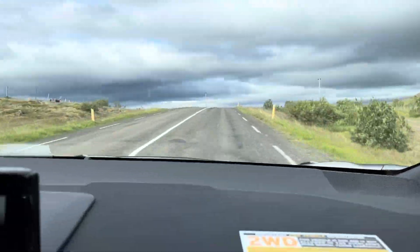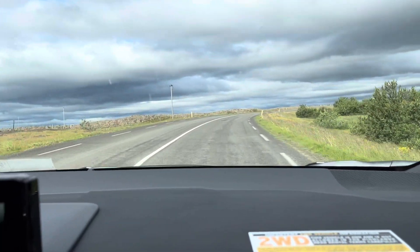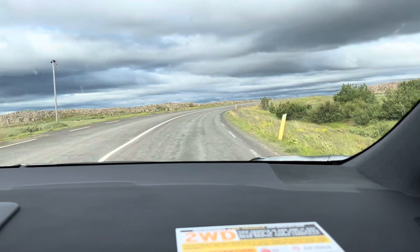The sky looks a little iffy. I don't know if it might rain, but we've had perfect weather the whole time, so I don't know.